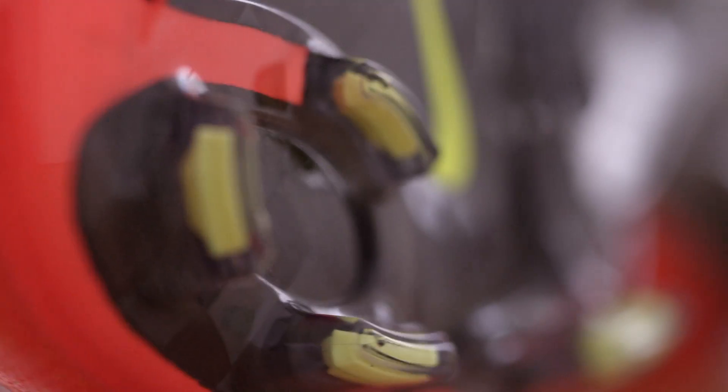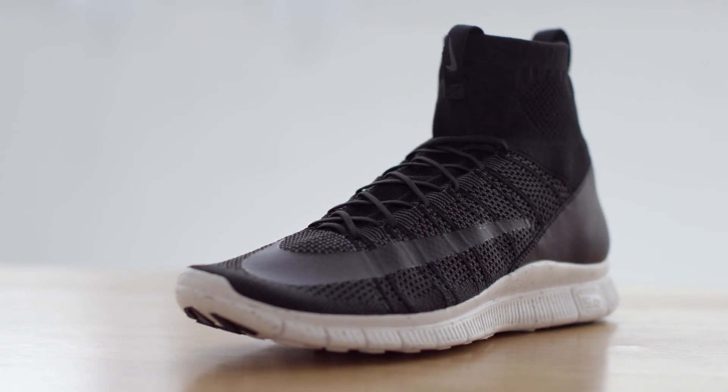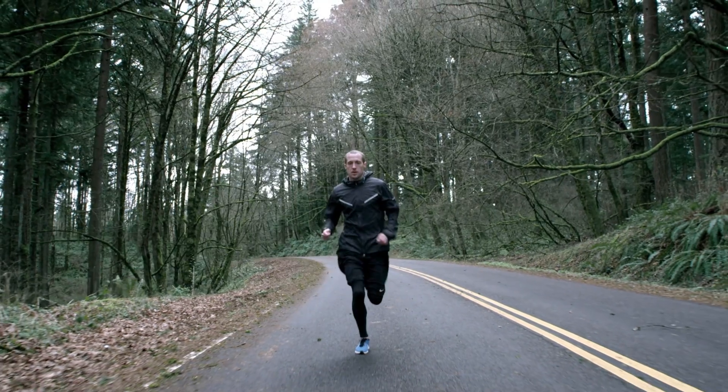When you look at the Nike shoe, every element of the design, every detail is considered. The form factor, the weight, the materials. The product is in a constant state of evolution and it never stops.